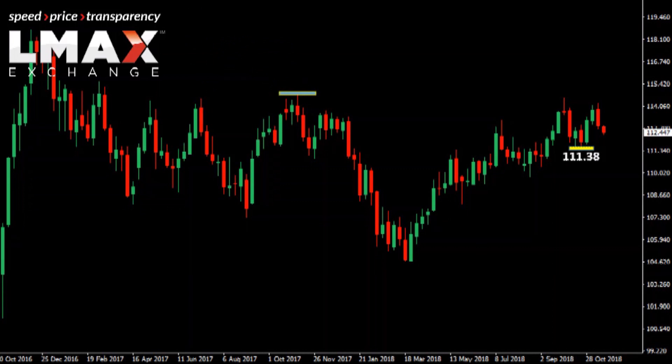As far as the top side goes, it's really going to take a break back above that lower top from November 2017 at 114.75 to negate this overall bearish outlook.